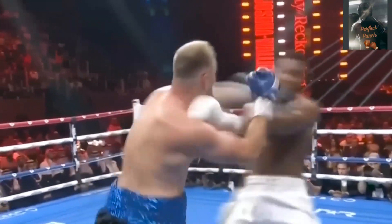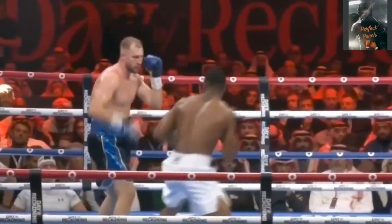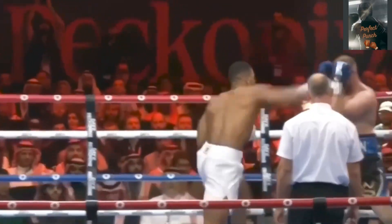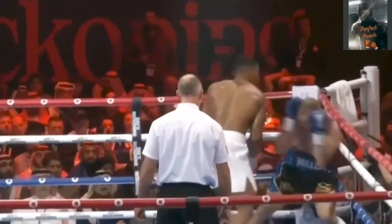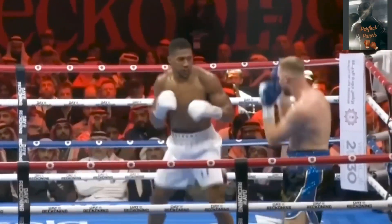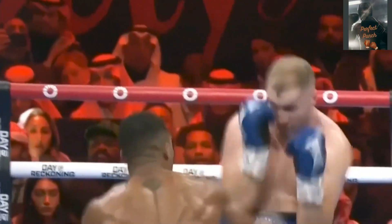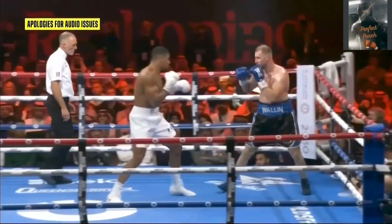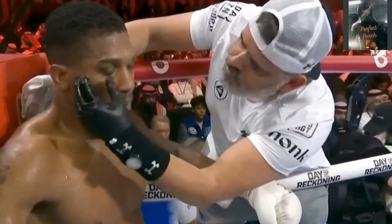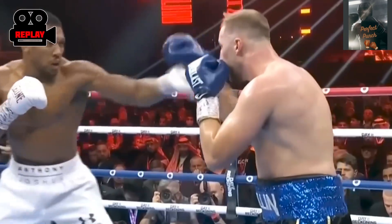Instead he's trading — he's having his way with the Swede so far. The foot position is important. Joshua's doing this — check hook in, this is good boxing. There's a confidence to Joshua. Very good positive start from Anthony Joshua.